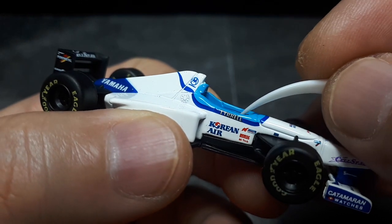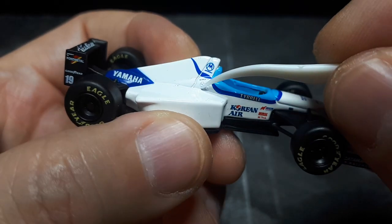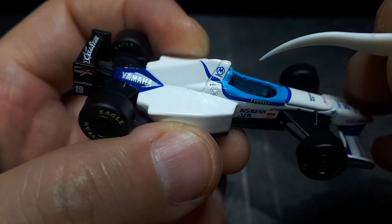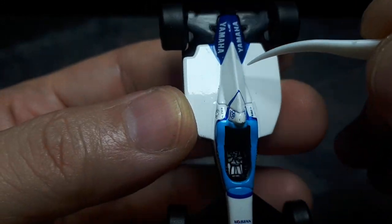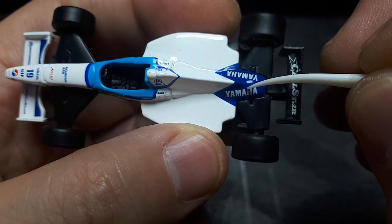So this says Tyrell here instead of Mild 7 cigarettes. I didn't even see this before — it's a molded in fuel filler I'd have to imagine. Motorola, Star Tech — I used to have that phone, it was pretty cool. Yamaha for the engine.